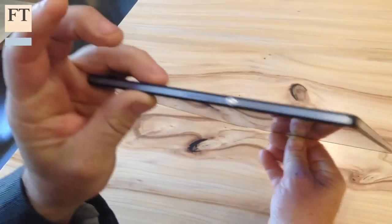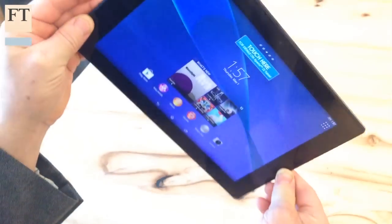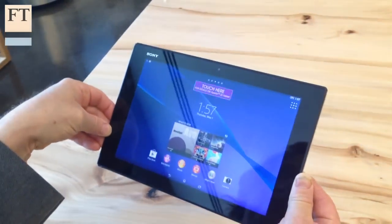Some users may also complain that the wide bezel around the screen makes the Z2 look a little dated and cheap, which at $590 it certainly isn't. And while Sony has improved the speaker position, they still sound rather tinny.